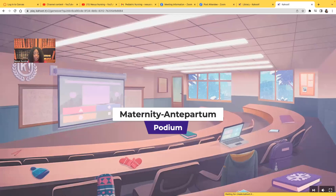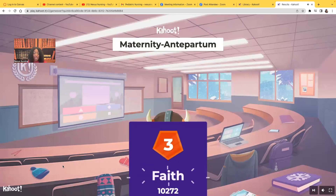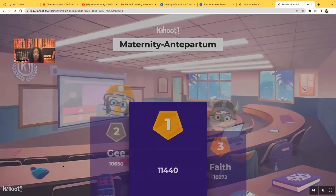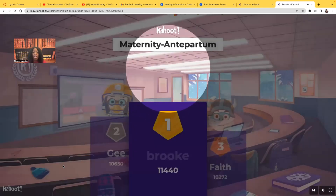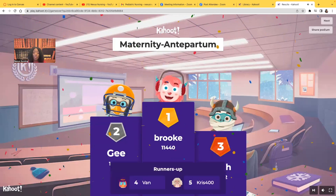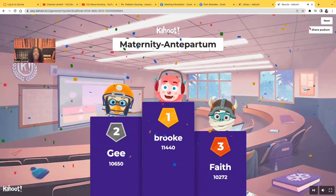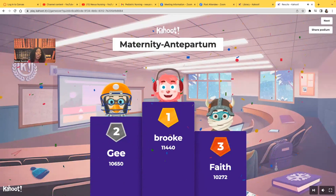Let's see who won this Kahoot. Third place: Faith. Second place: G. First place — drum roll — Brooke! Good job, Brooke. Fourth place: Van, and fifth place: Chris. You guys did an awesome job. Everyone playing along on the live and watching on YouTube, great job. Please don't forget, if you go to my website you can book my NCLEX review and audio lessons at nexusnursinginstitute.com. Thank you for watching — catch me on the next video. Bye!